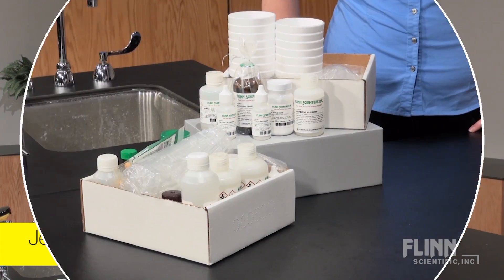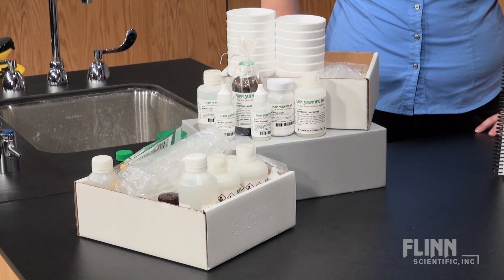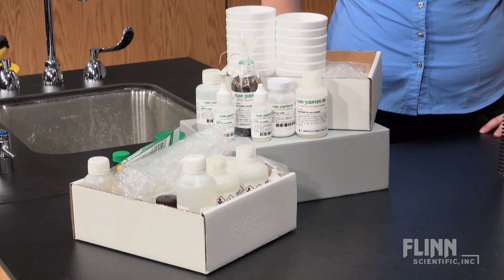Introducing the Flynn Scientific General Organic and Biological Chemistry Laboratory Kits. Flynn Laboratory Kits offer convenience and confidence. Each includes enough chemicals for 24 students working in pairs.